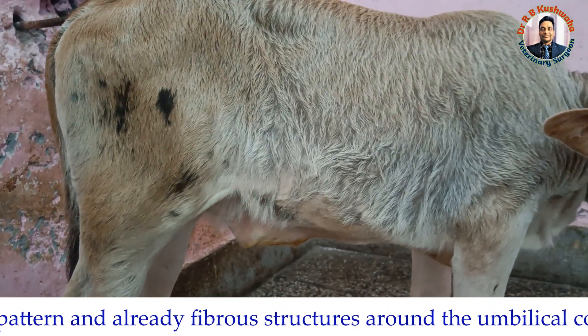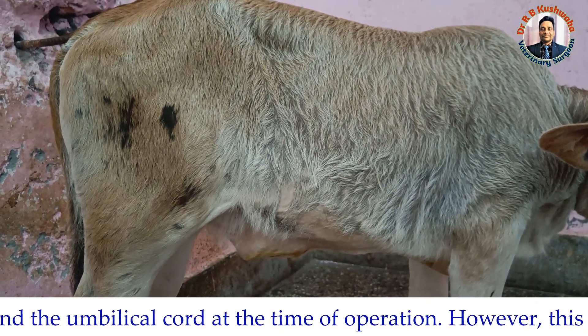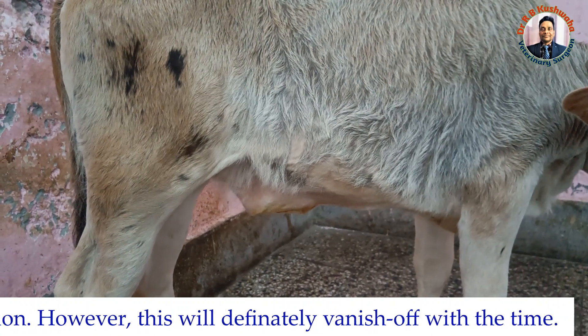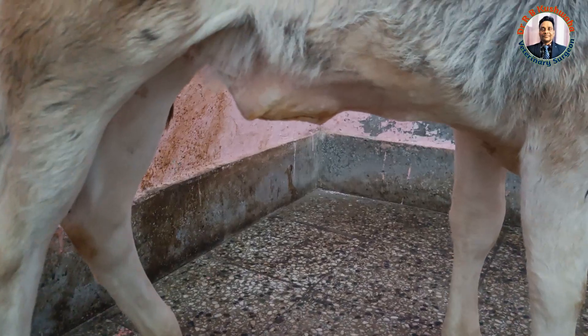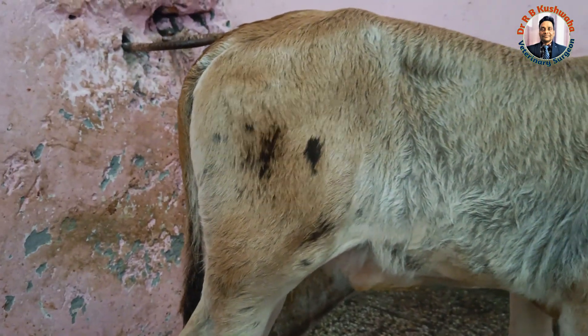Overall, this is a nice recovery of this persistent urachus — also called patent urachus. There is no dribbling of urine from the umbilicus region. Moreover, we have removed the ligatures, so there are no marks at the umbilicus and this animal is now urinating from the normal opening.